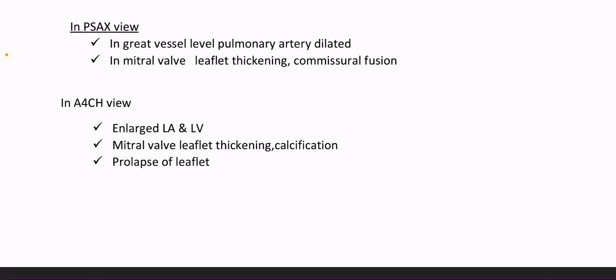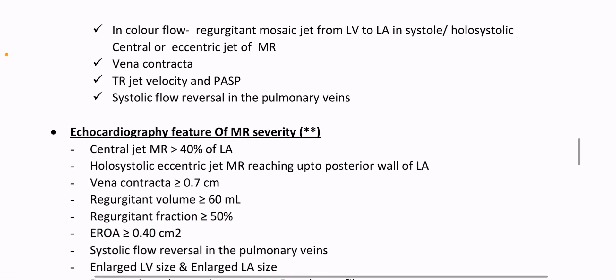In mitral valve leaflet level: thickening and commissural fusion. In apical four-chamber view: enlarged LA and LV, mitral valve leaflet thickening and calcification, prolapse of leaflet. In color flow: regurgitant mosaic jet from LV to LA in systole or holosystolic central or eccentric jet of MR. Vena contracta, TRJ velocity and pulmonary artery systolic pressure, systolic flow reversal in the pulmonary veins.